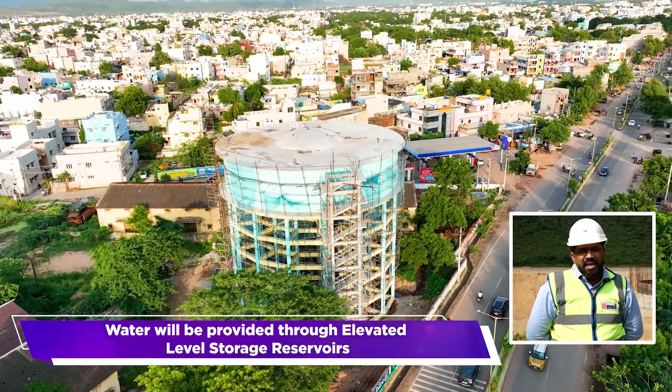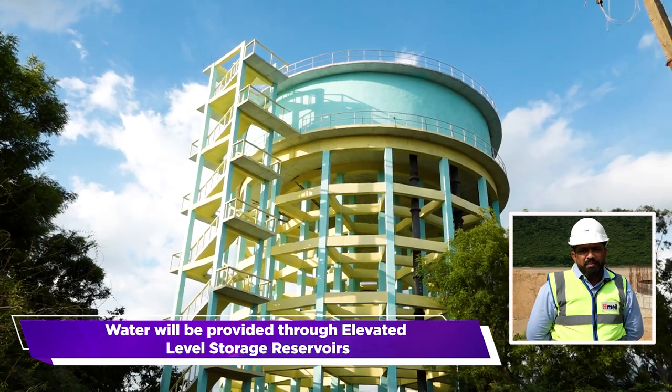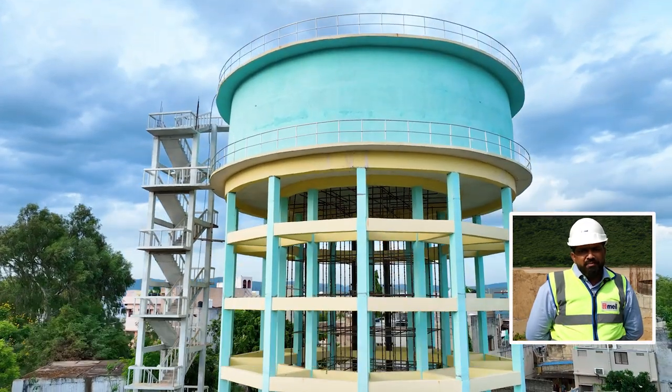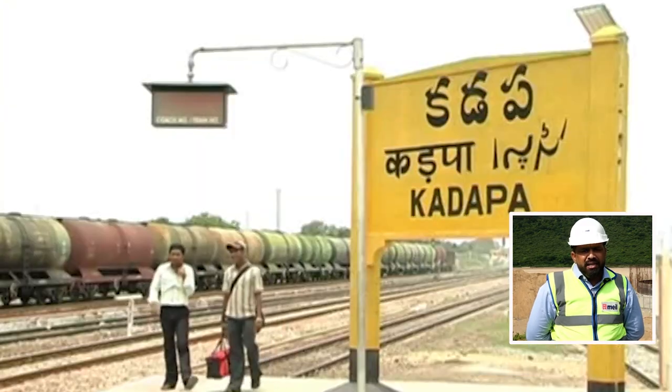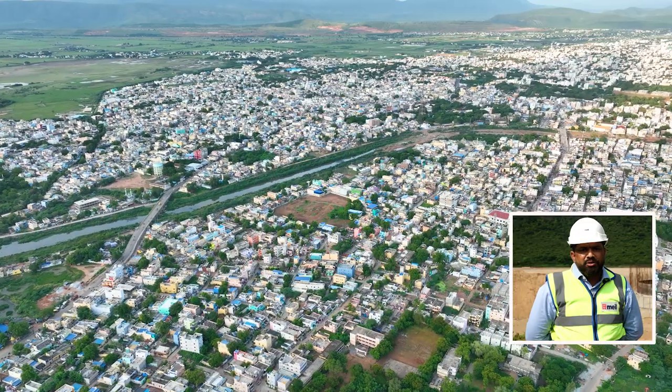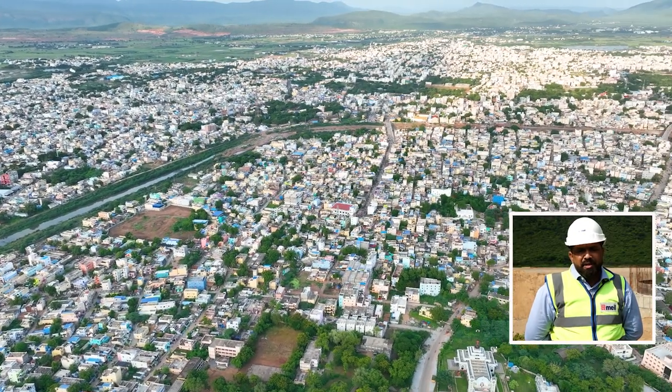There are 3 ELSRs located at Akkai, Rakashnagar, Uttkuru, Bandikarma, Bellammandi, and Massapeta. These 3 ELSRs will distribute water to the amenity zones. The amenity zones are connected via a 150-kilometer HDPE pipeline.